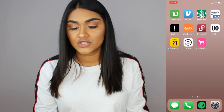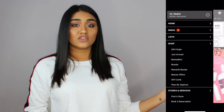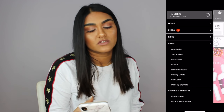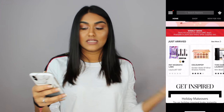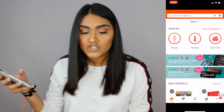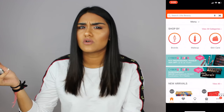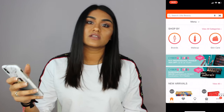Then I have the Sephora app — when I want to order makeup. I love online shopping; it's so much better than shopping in store because I can never find anything in the store. I also have the Ulta app. Ulta is a beauty store that sells drugstore and high-end makeup, hair products, face masks, everything — and some Ultas also have a hair salon. I love Ulta and Sephora, so those are two musts on my phone.